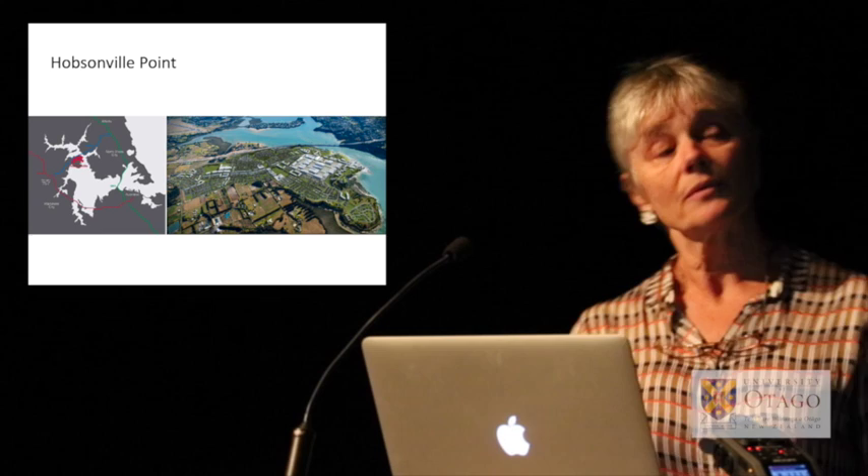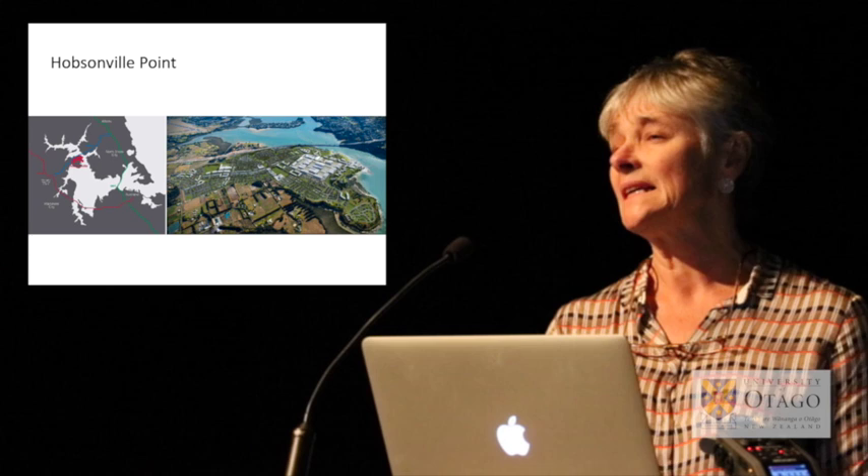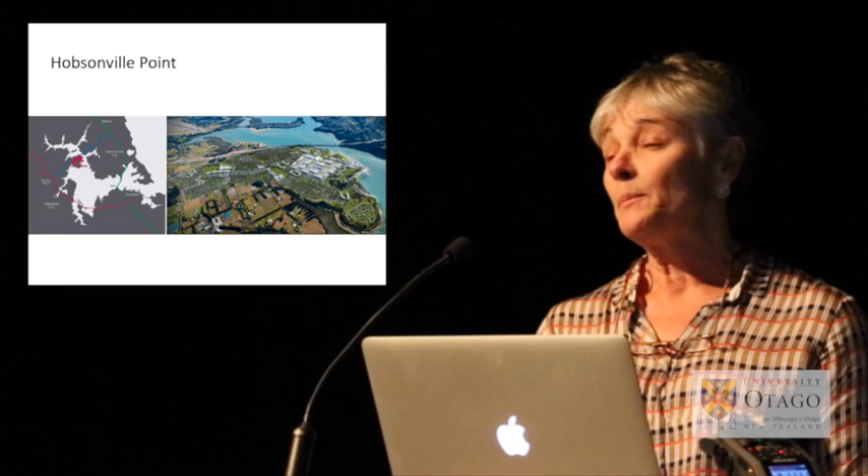The map on the left shows you where Hobsonville Point is. It's near the northern harbour crossing, 23 kilometres from the CBD. That has implications for the potential for sustainable transport, because it's fairly much on the city fringe.